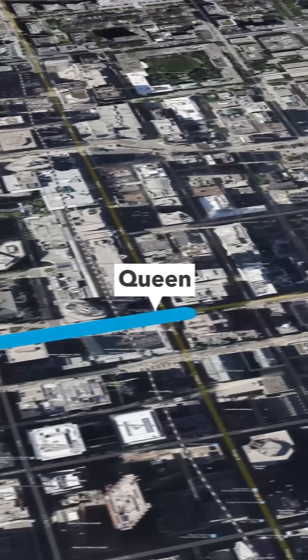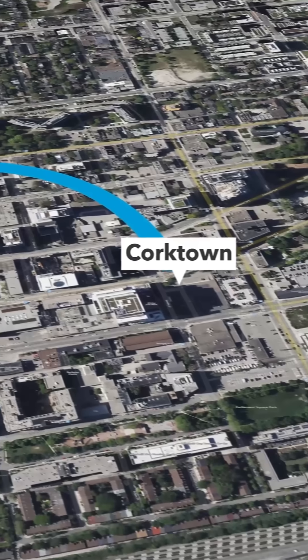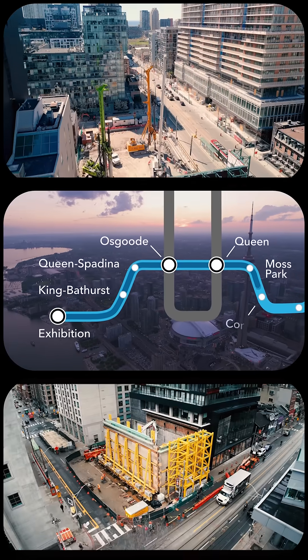For this section of the line, two tunnels will run side by side from just east of Exhibition Station for approximately six kilometres to just west of the Don River. There will be six new stations in that underground stretch alone.